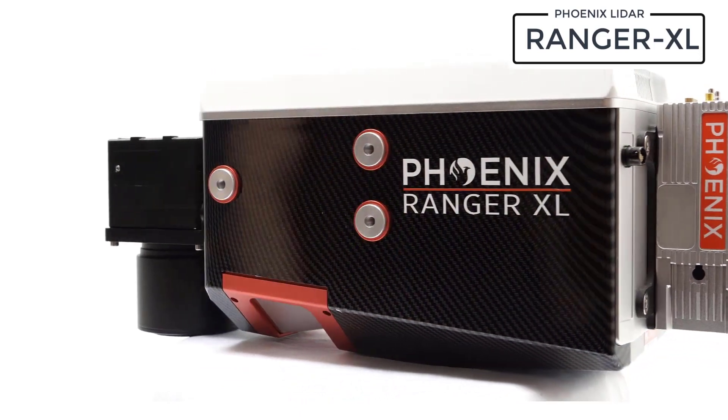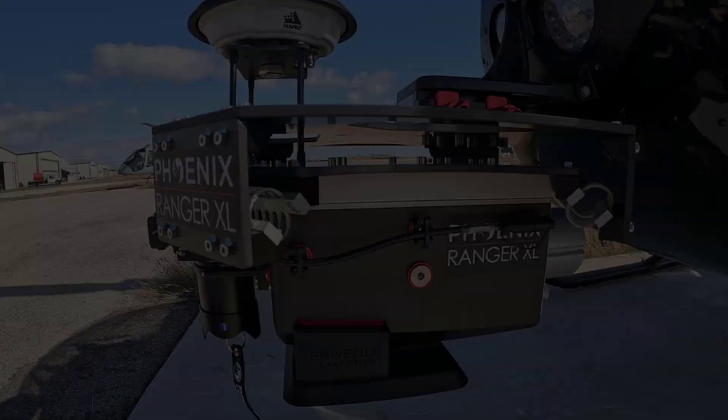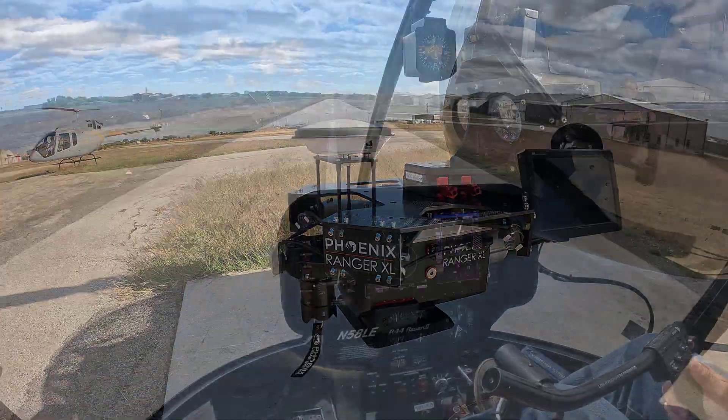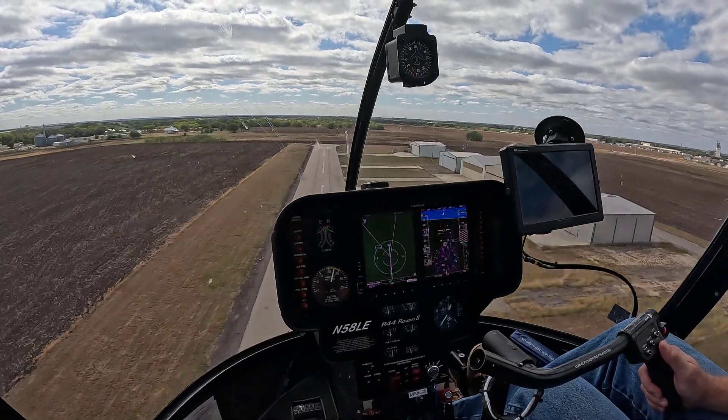With its wide field of view of 75 degrees, fast data acquisition rates up to 1.8 megahertz, and the ability to scan up to 900 meters AGL, the Ranger XL is perfect for high point density corridor mapping applications.